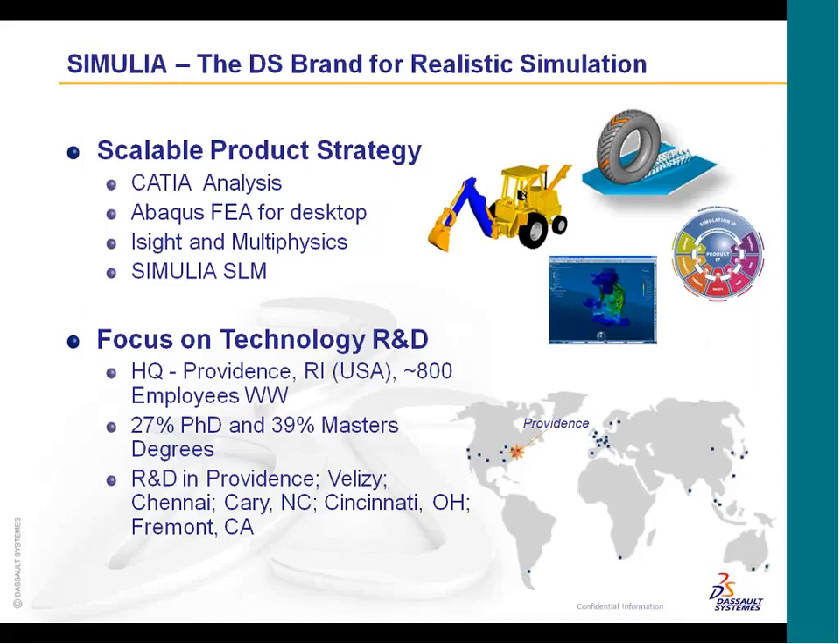Samulia has a scalable product strategy. We have everything that ranges from simple CATIA analysis all the way through to the most complex multi-physics analysis. For example, we did an analysis for a tire manufacturer to evaluate tread design versus a hydroplaning issue. We're very focused on technology and R&D. Our headquarters for the Samulia brand is in Providence, Rhode Island, and the majority of people who work for Samulia have advanced degrees, building a lot of technology into our products to make best-in-class solutions.